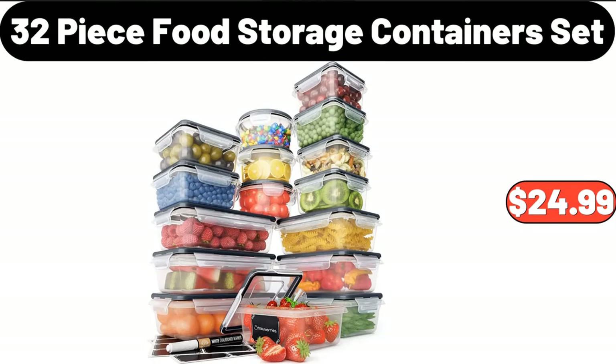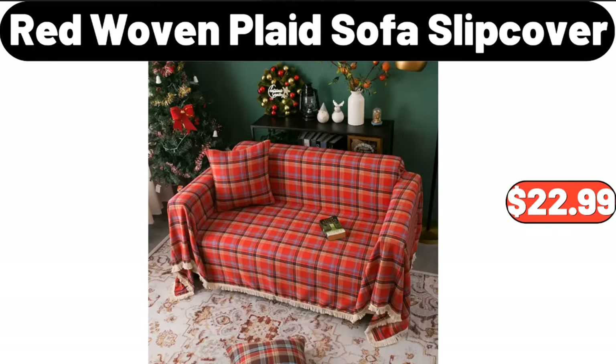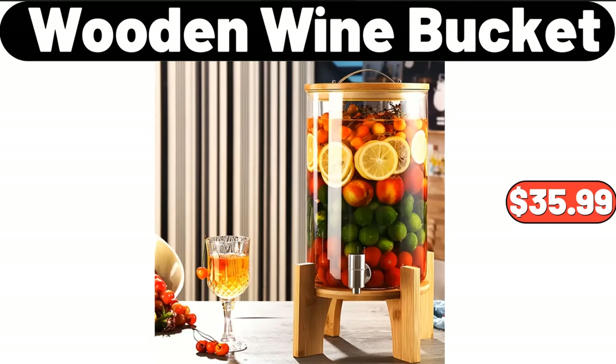32-piece food storage container set, $24.99. Women's long sleeve waffle crew neck pullover sweater, $8.99. Red woven plaid sofa slipcover, $22.99. Wooden wine bucket, $35.99.